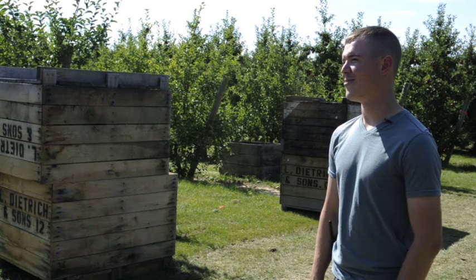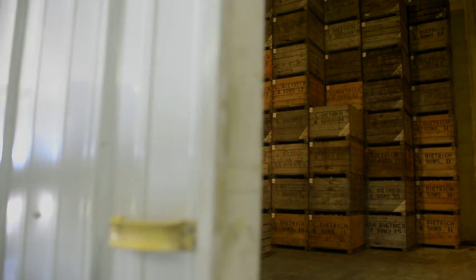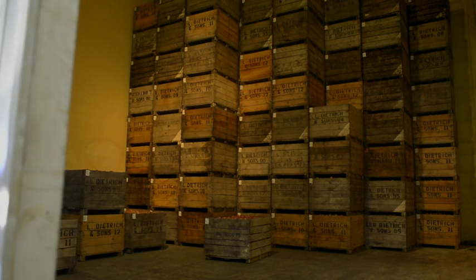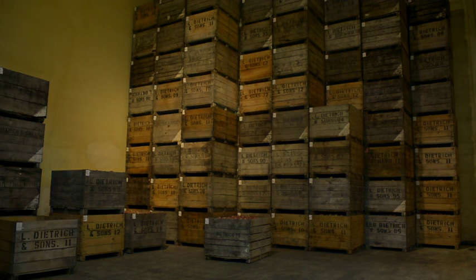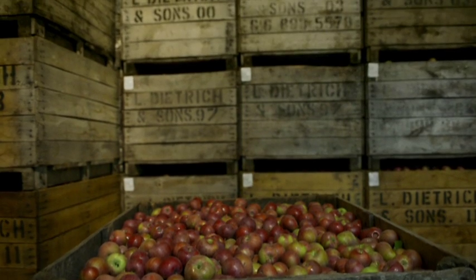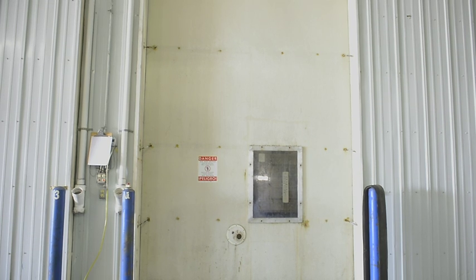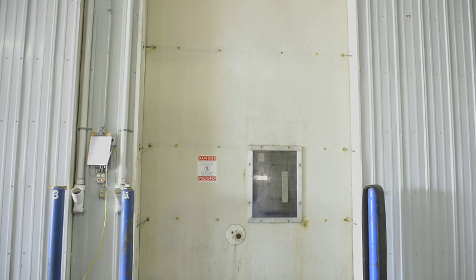One of the exciting things going on this fall with such a large crop is trying to move this into the marketplace, trying to sell all of these apples. One of our key things that we can do to market this is we have a long window that we can store apples. We take these fruit that have been cared for throughout the season, and by reducing the temperature we suppress other metabolic activities associated with ripening. So that's the first step.